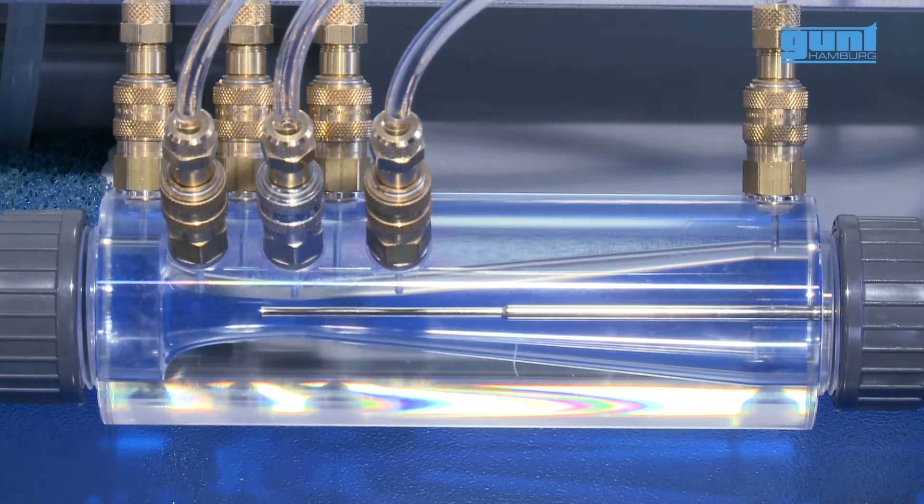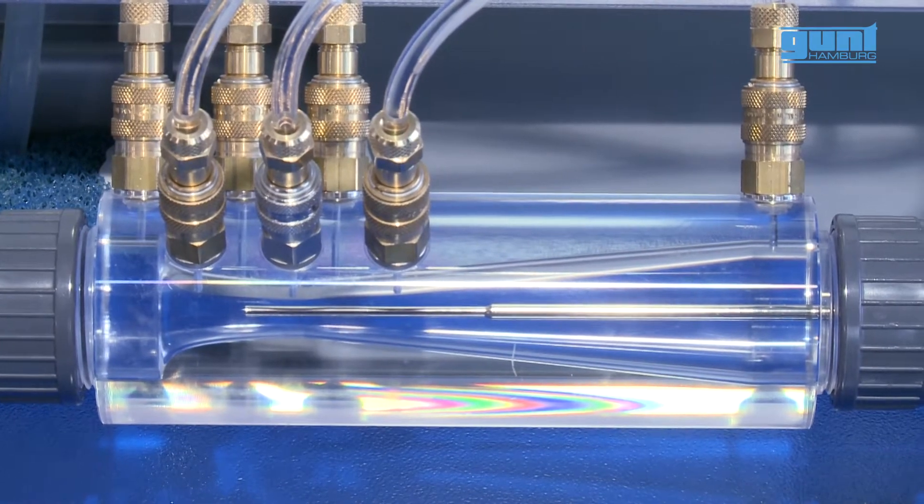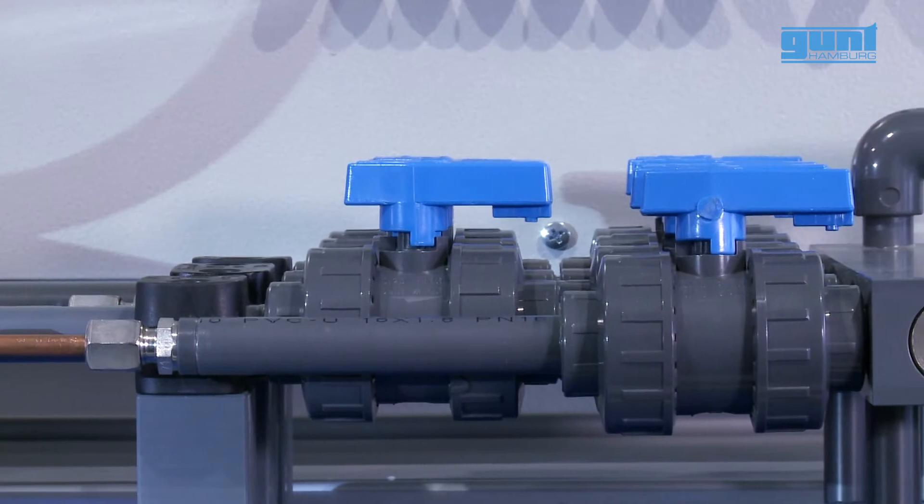Here, the unit for demonstrating Bernoulli's principle with a moveable pitot tube. Pressure losses in the pipe system, including resistance coefficients.